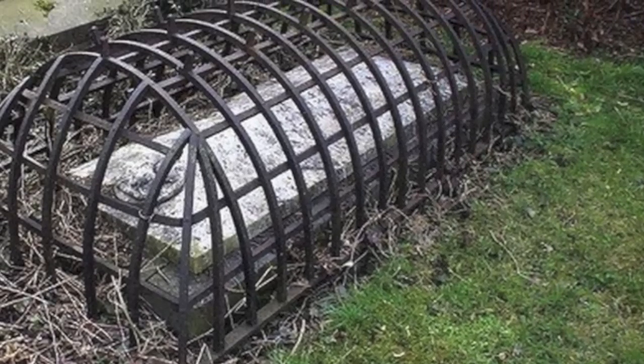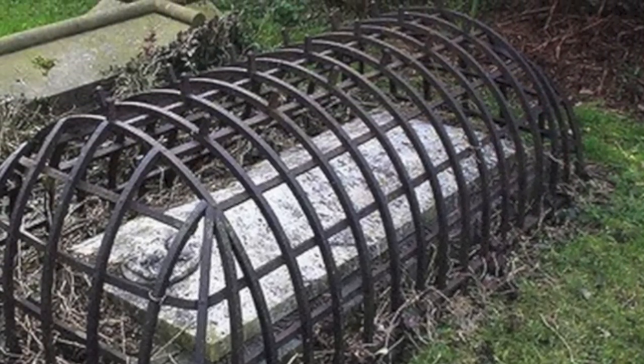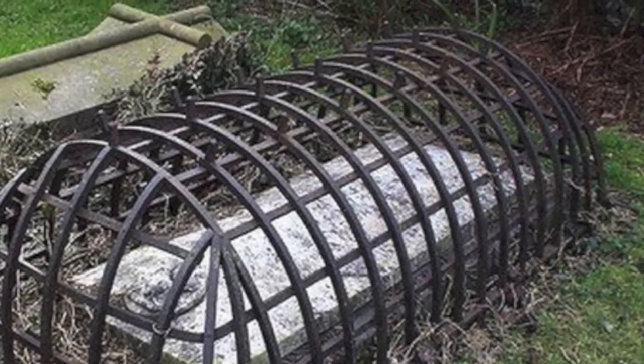Your most recent offense was circulating this image with this caption: 'This is a grave from the Victorian age when a fear of zombies and vampires was prevalent. The cage was intended to trap the undead just in case the corpse reanimated.'